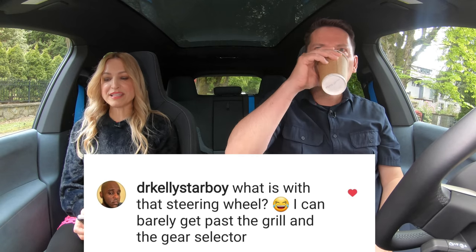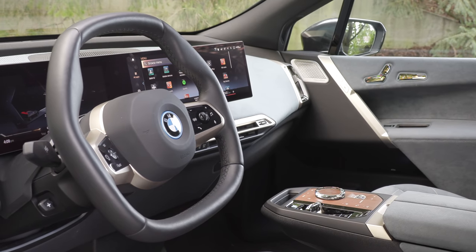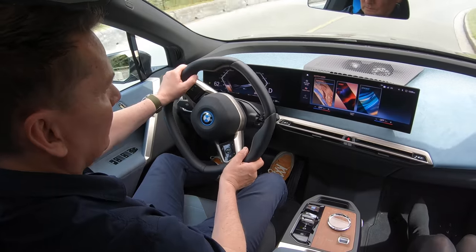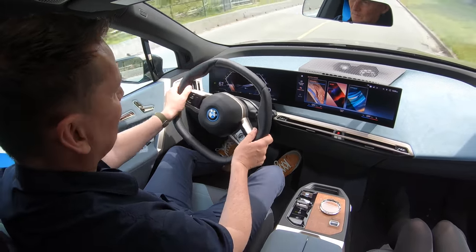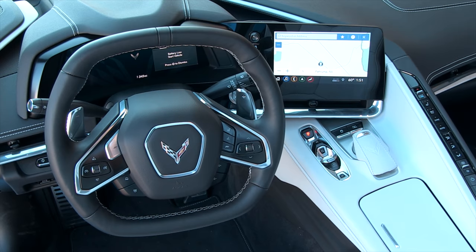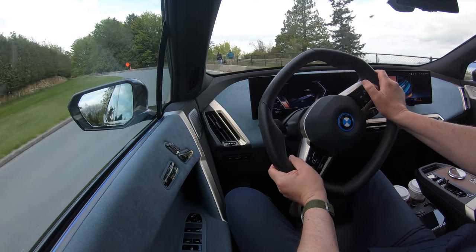What is with that steering wheel? I can barely get past the grille and the gear selector. It's quirky looking for sure, but I actually think it's very functional. The bottom is a flat-bottom steering wheel and it leaves lots of room for my legs, and the top is a little bit wider and taller and doesn't obstruct visibility. This reminds me of the new Corvette steering wheel. You drive this and you don't realize it's anything different — it's not the goofy yoke they have in the Model S. They actually have a steering wheel that works.